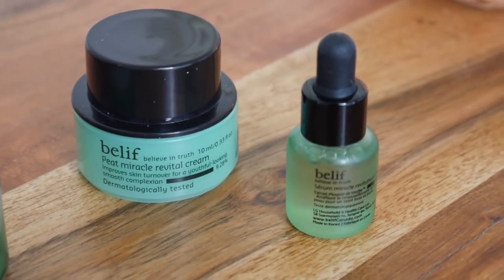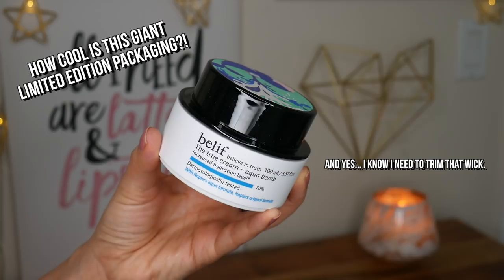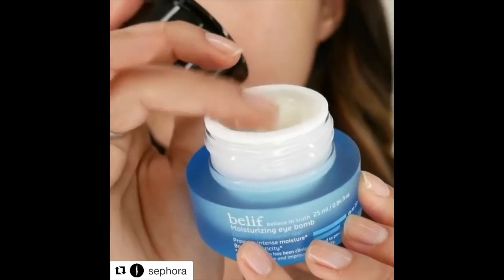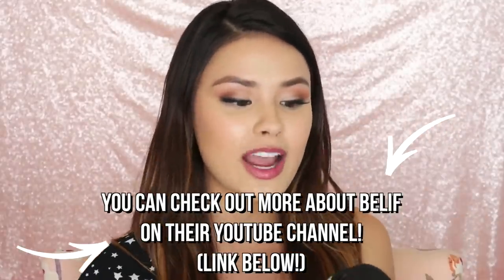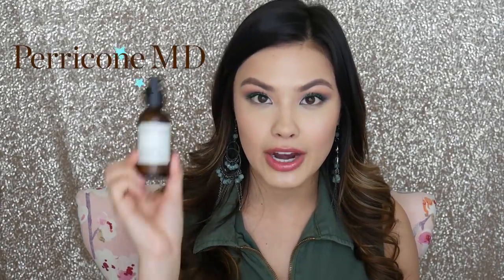This also comes with the Peat Miracle Revital Cream as well as a little Peat Miracle Revital Serum Concentrate — I'm just a big fan of Belief products in general.